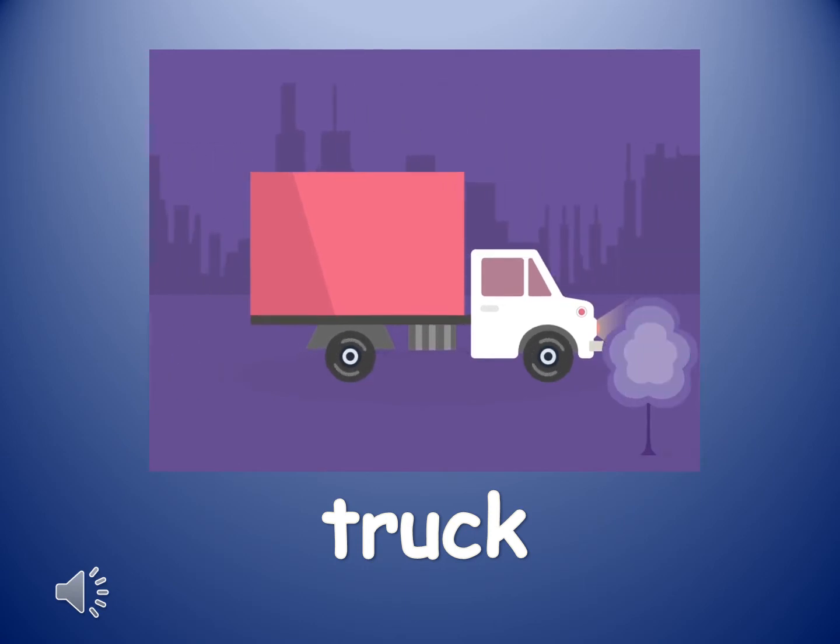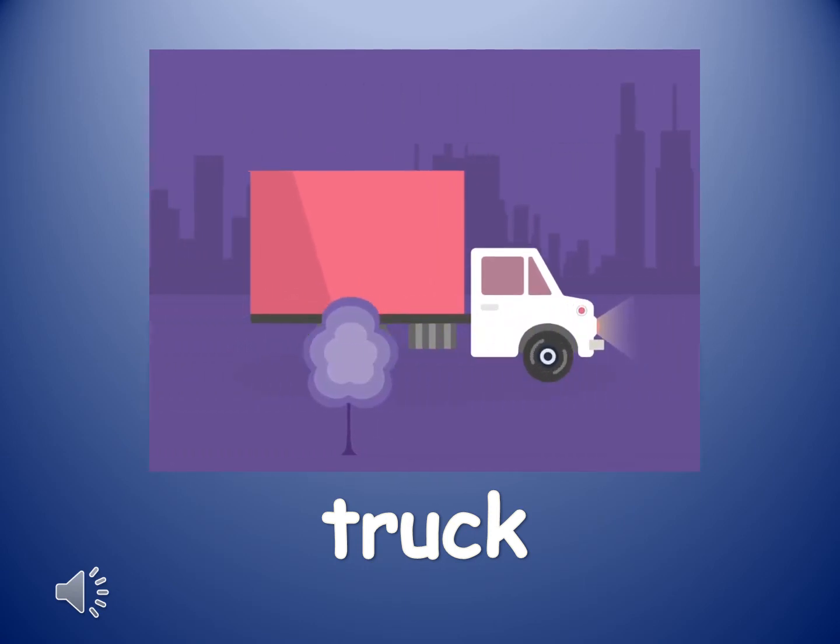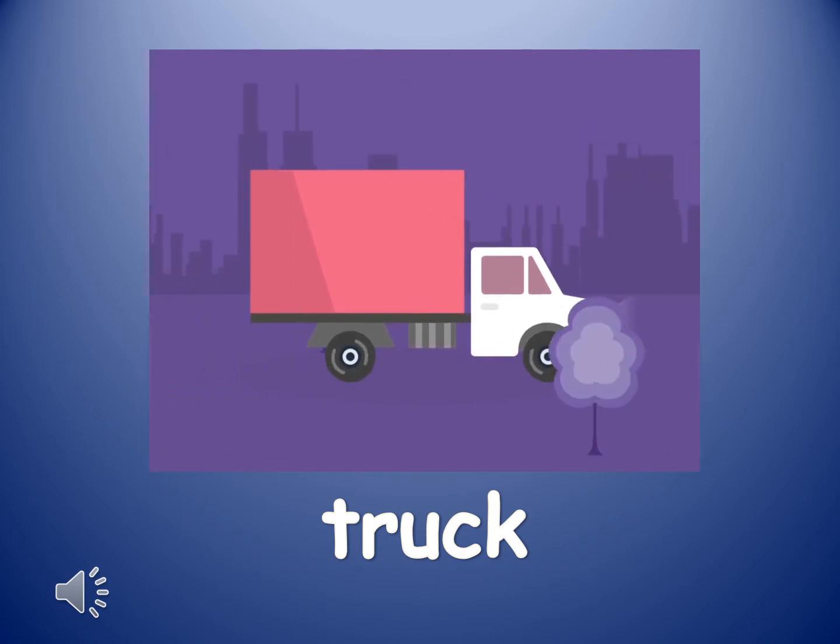The next word is truck. Truck. A truck is a large vehicle used to transport large amounts of things.